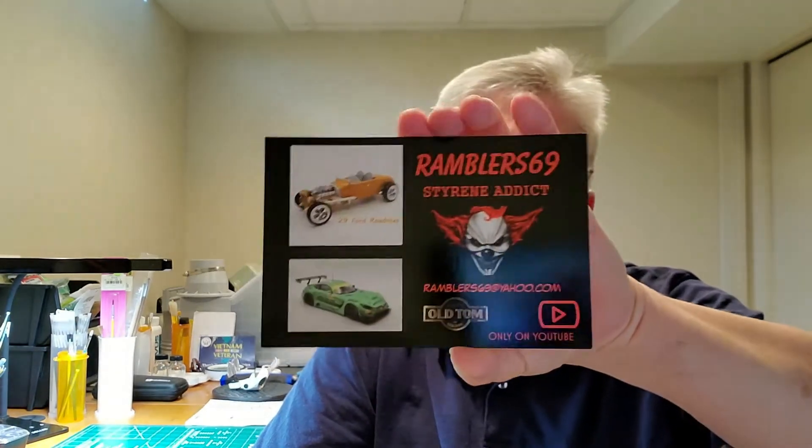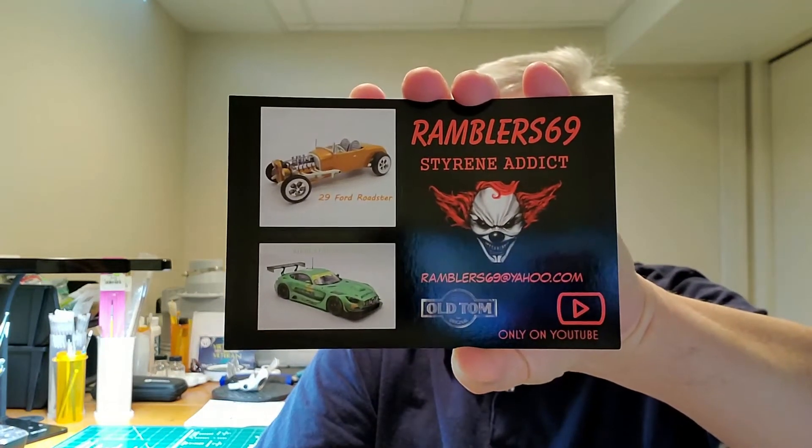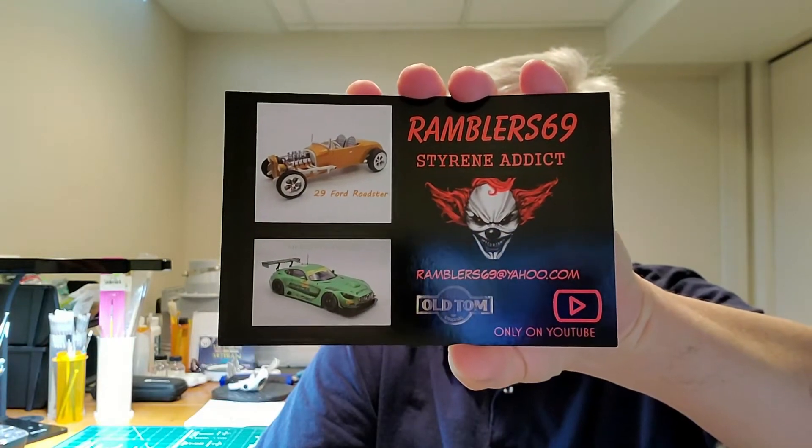The second card I got is from Tom — everybody knows Tom. I got his new card, and he's probably one of the top few builders on YouTube in my opinion. He just does some beautiful, beautiful work. If you ever want to know how something should look when it's done, just check out his models — they're fantastic. I want to thank both of those guys for the shop cards, I really appreciate it.